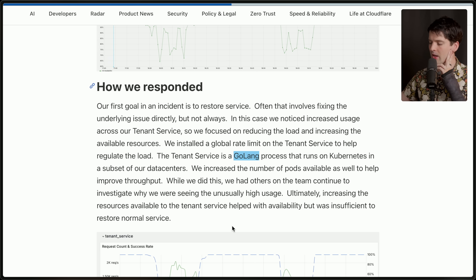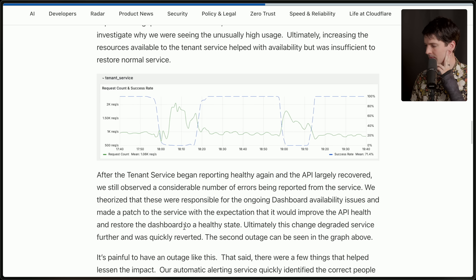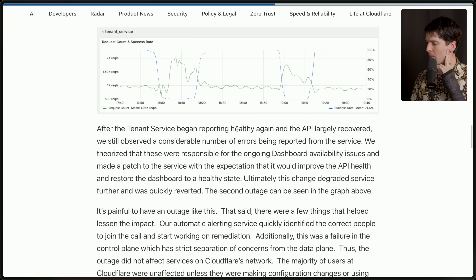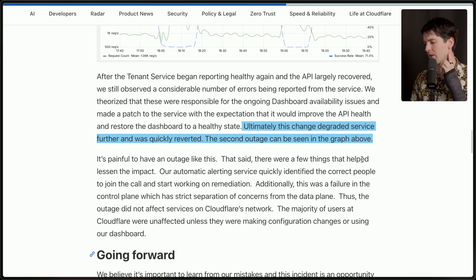That is not how you describe the language named Go — I'm sure Rob Pike loves that. They increased the number of pods available to improve throughput and had others on the team investigate why they were seeing unusually high usage. Ultimately, increasing resources helped with availability but was insufficient to restore normal service. After the tenant service began reporting healthy again, they still observed considerable errors and made a patch expecting it would restore the dashboard. Apparently it degraded things further, causing a second outage visible in the graph.